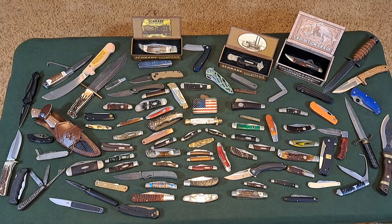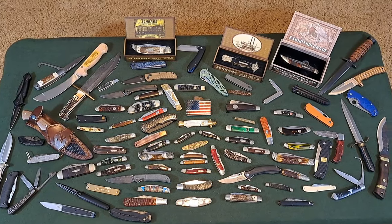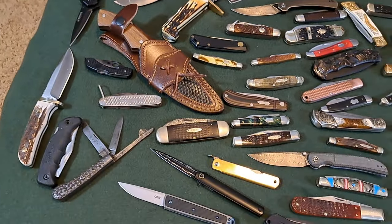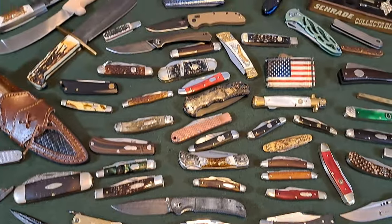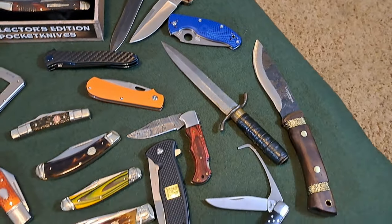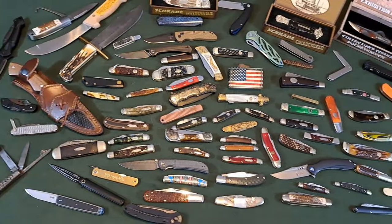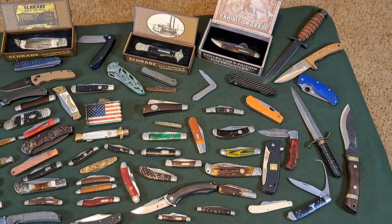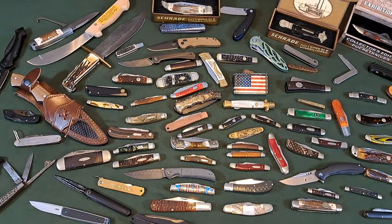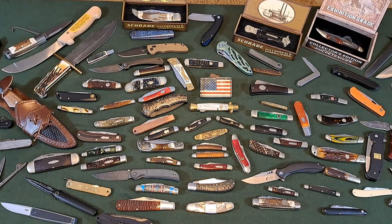Hey, welcome back! Today we're looking at the year 2023 in knives. These are almost all the knives I bought in 2023 — I've given some away — but we're going to be taking a closer look at these knives, talking about them a little bit, seeing which ones were your favorites and which ones are my favorites. My favorites will surprise you, I think.